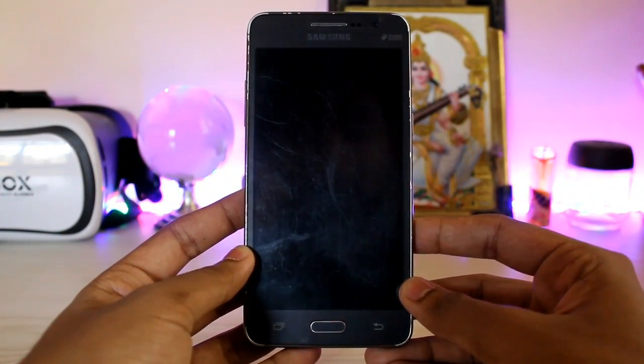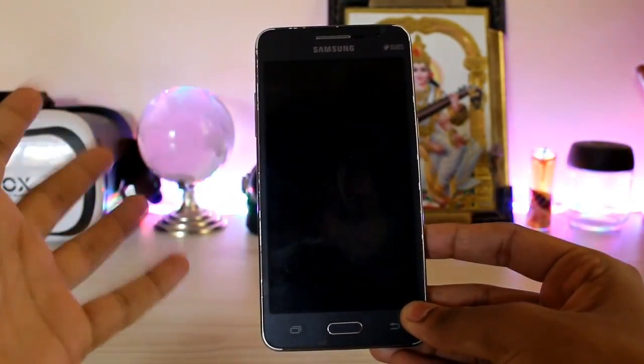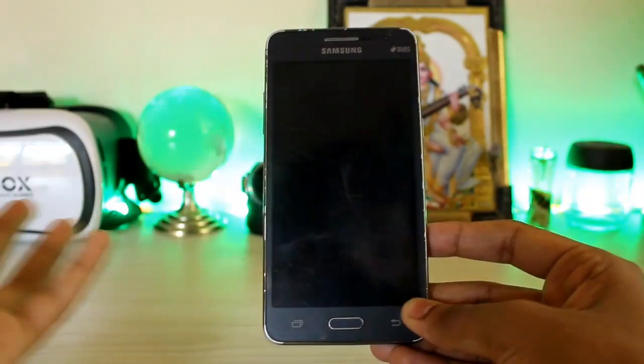What is up guys, how you all doing? Back at it again with another Grand Prime video. This ROM is special to me because I have been using it on many other devices such as my Redmi Note 3, and finally the developer has made this ROM for the Grand Prime.